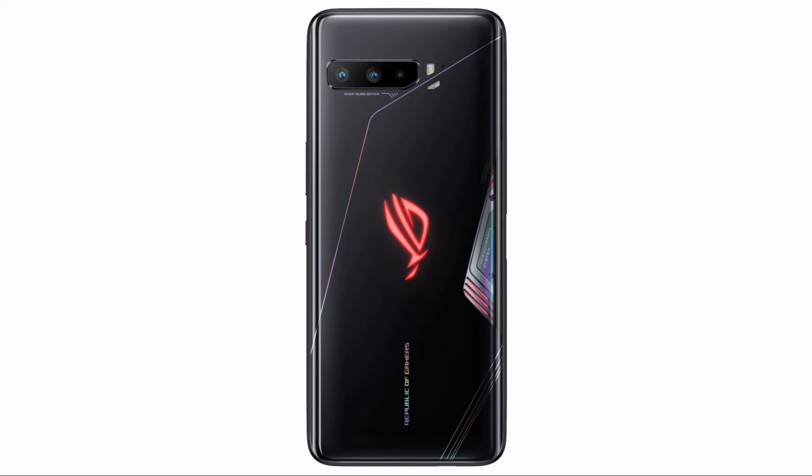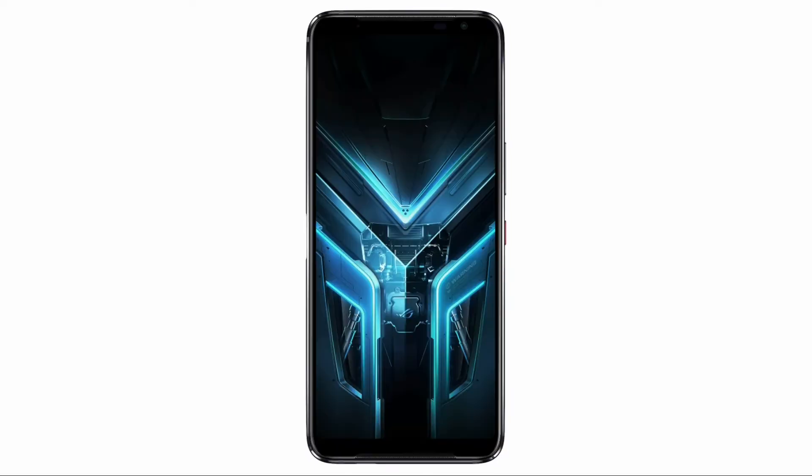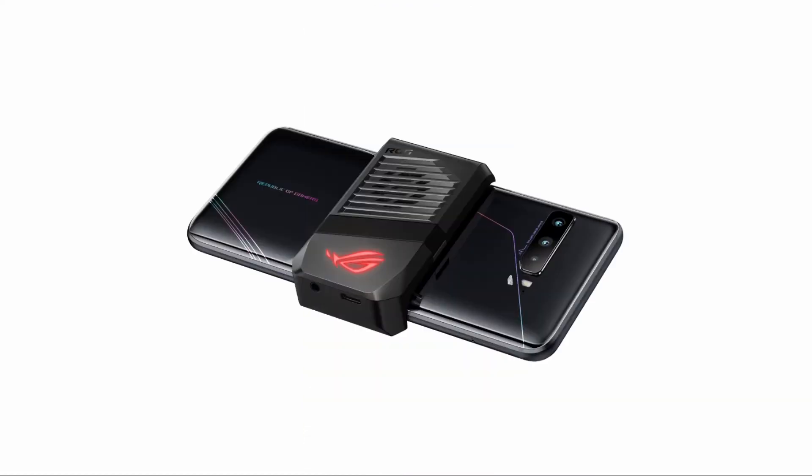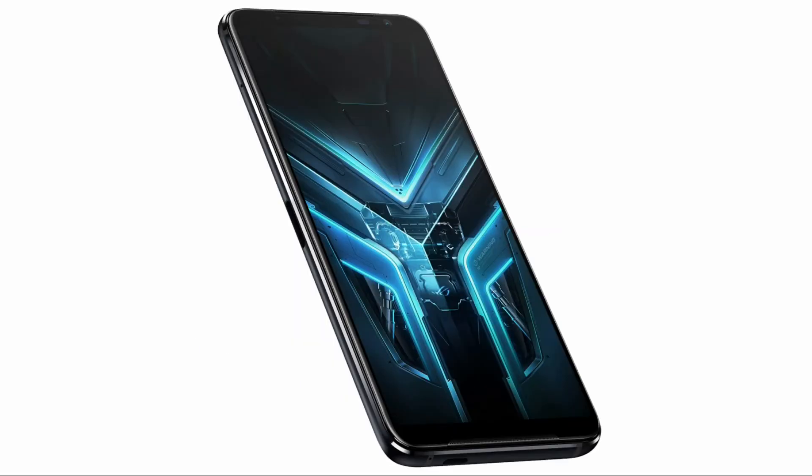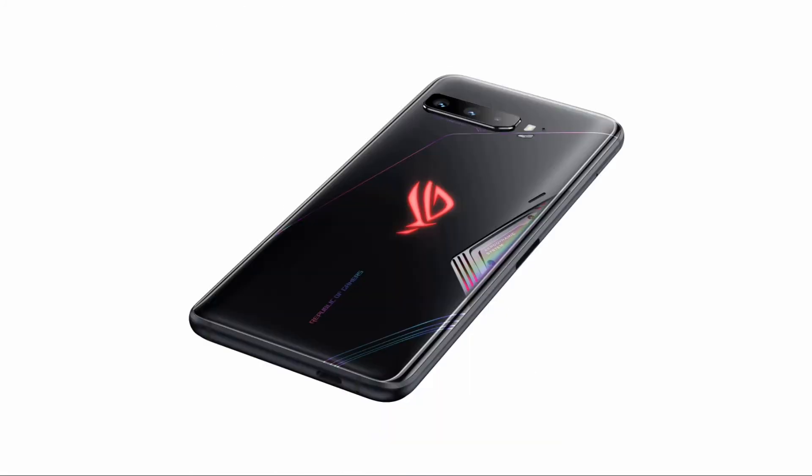It has a 10-bit display which also supports HDR 10 Plus high dynamic range content. It is powered by the Qualcomm Snapdragon 865 Plus 5G mobile platform. It is 5G enabled and has Qualcomm Snapdragon Elite Gaming capabilities. As per the company, this device is able to provide an ultra-smooth, non-stop, ultimate mobile gaming experience. This chipset is able to provide 5G connectivity and advanced Wi-Fi 6 performance.